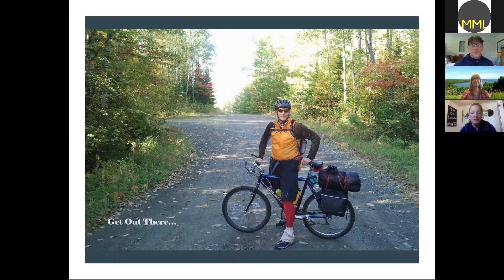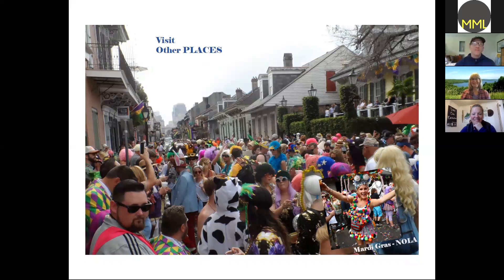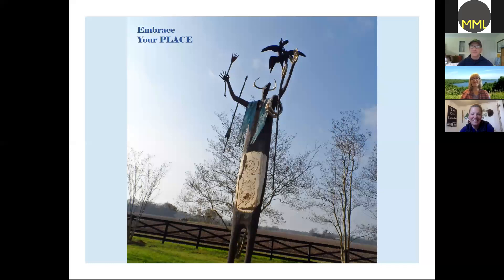Almost done — my message is get out there. This is a shot of me coming into the national monument before it was a monument, and I biked all the way to the south gate — a great adventure; I saw three people the whole time. Take a closer look: these are water droplets on a leaf that become like little microscopes and you can see the leaf structure in great detail. And go to Mardi Gras — it's a tough time now but it's just a great thing to open yourself up to new things. Embrace your place. That's it — thank you.